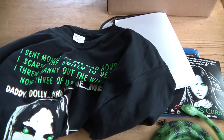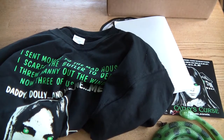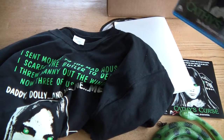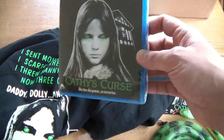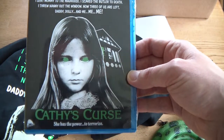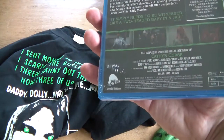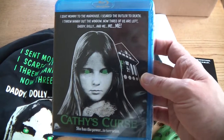Yes, a good day in the world of Cathy's Curse. We no longer have to put up with dodgy, faded VHS-to-DVD quality copies. We've now got Cathy's Curse in all its Blu-ray glory. Well done Severin Films — awesome work. Looking forward to getting the enamel badge.